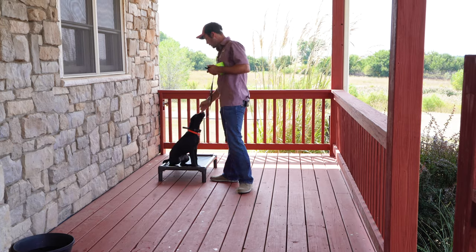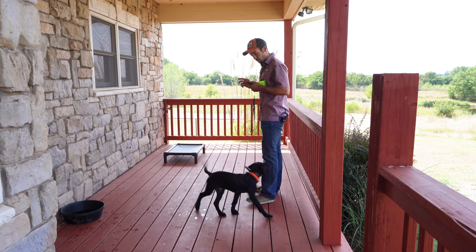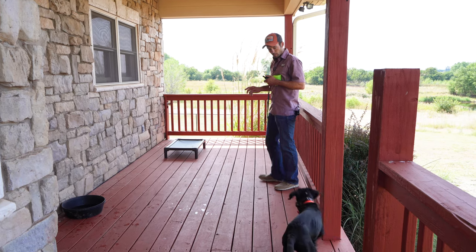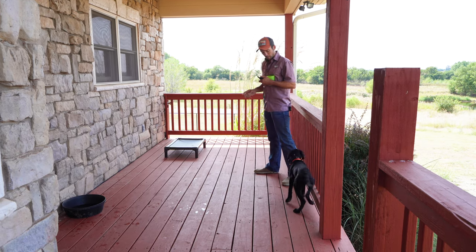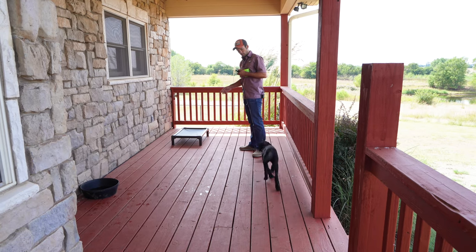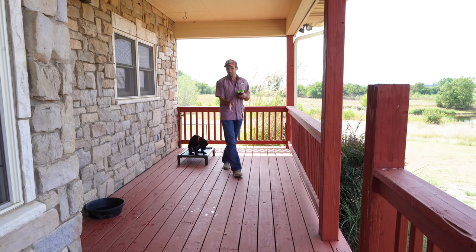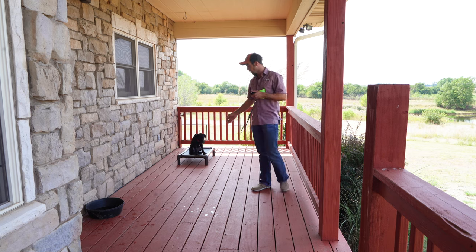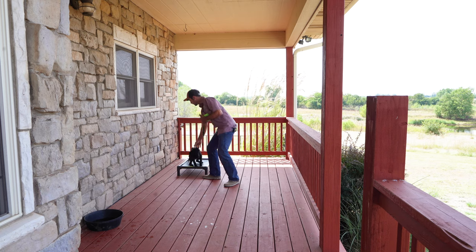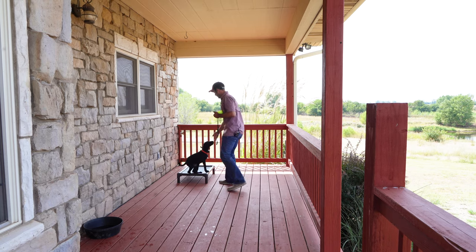Let's do a few more reps here and then we're going to give him a jackpot. This is a conditioning process — it doesn't all happen in one day. Clutch — I don't want him to go behind me. Clutch, hey hey hey, you're going to fall off the deck. Clutch, kennel. Good. He went behind me a couple times — I don't really like that movement, so I just cut it off real fast. It took him a little longer to figure it out, but it was fine.